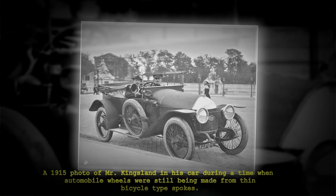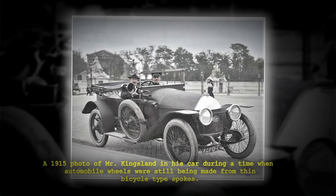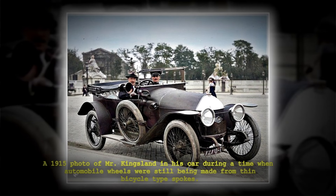A 1915 photo of Mr. Kingsland in his car during a time when automobile wheels were still being made from thin bicycle-type spokes.